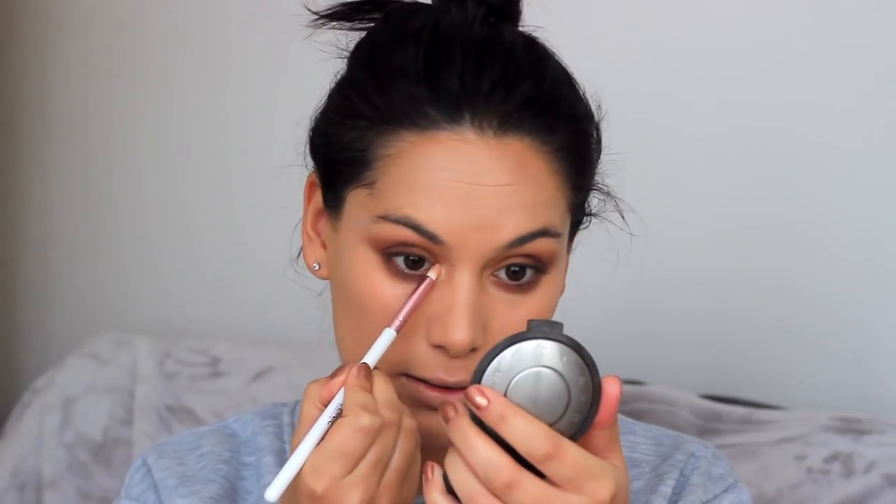I'm taking the Becca Highlight in Champagne Pop - such a good highlight. Using a more detailed brush and popping that on the centre of the eye, the inner corner, and that brow bone. I'm obviously always on the hunt for new makeup, so if there's any makeup you really want me to try or review then let me know. Going to do my brows next - I might go back into my eyes after, we'll see.